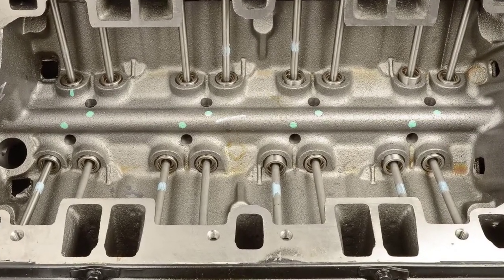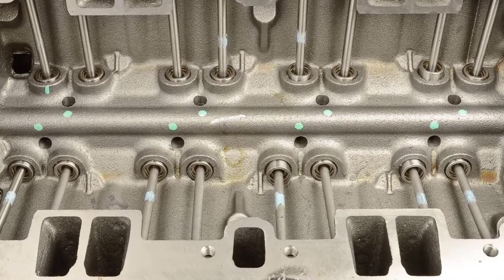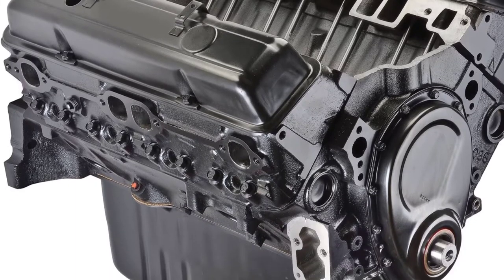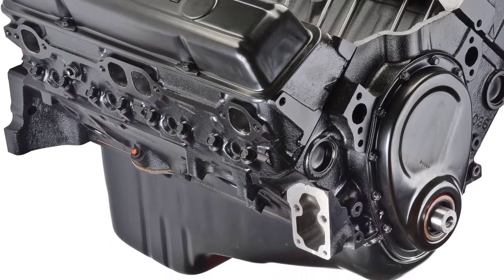It is also made up of strong, durable, and reliable materials, including cast-iron cylinder heads. As an extra bonus feature to make things more convenient, the engine is also fitted with both left and right-hand dipstick.